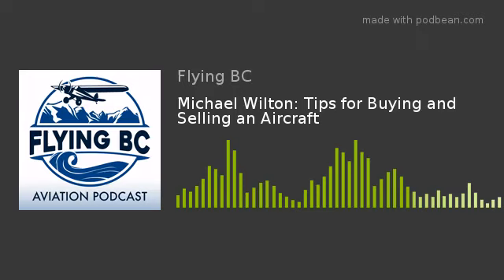One of the things that we recommend for all clients, if you're going to purchase an aircraft in the U.S., is to send a Canadian maintenance engineer down across the border to view the aircraft and do your pre-buy for you. Welcome to Flying BC, a podcast about the people, planes, and aviation adventures in British Columbia and Canada with your host, Warwick Patterson.